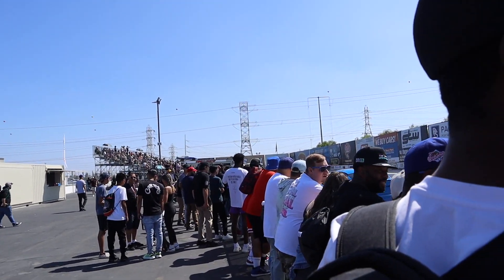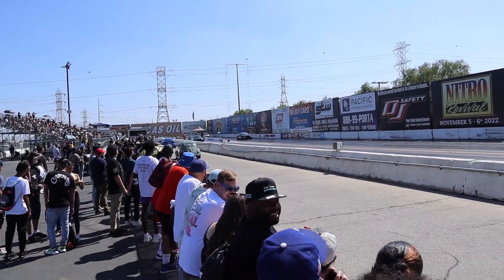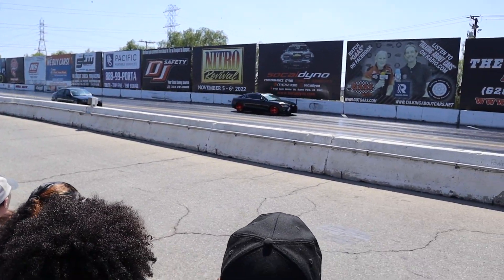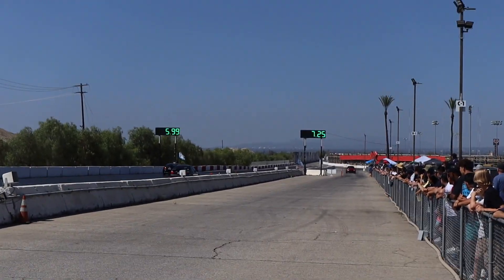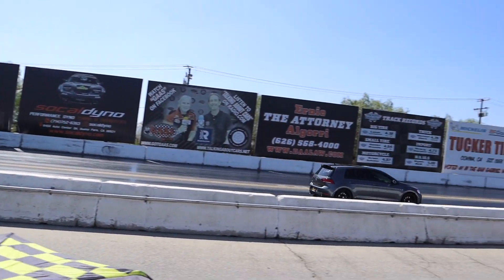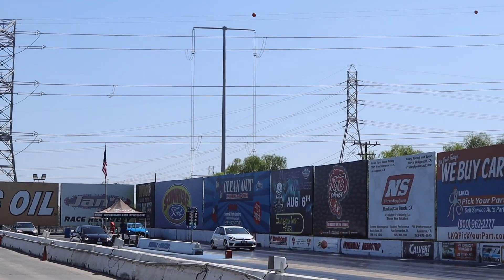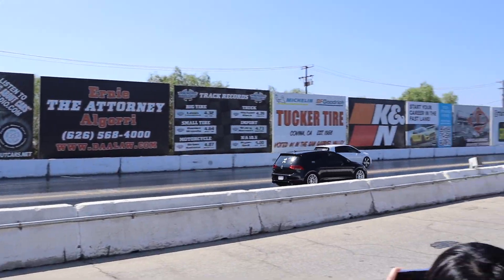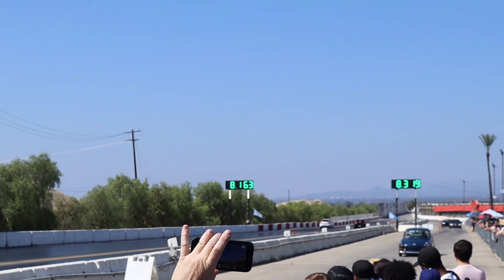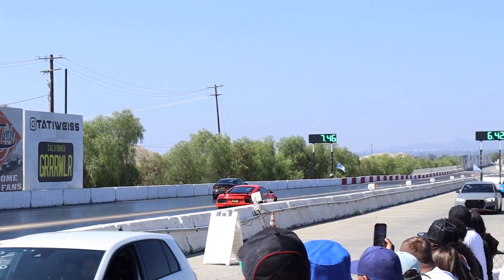Seven seconds — that was a fast bug. You finally got traction on that one. All right, we have Audi versus BMW. My bet's on Audi. That was close. We got the R8 that rolled with us this morning. The RS3 pulls it off — wow.